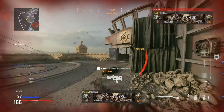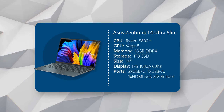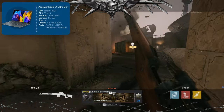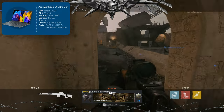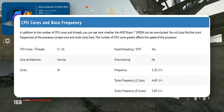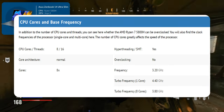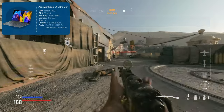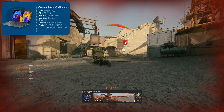Next up, a very recognizable name — the Asus ZenBook 14 Ultra-Slim Laptop. The ZenBook has been around and known as a phenomenal laptop for a long time now, so let's see how this particular model holds up. For the CPU, it has a Ryzen 5800H, which is an 8-core, 16-thread processor with a base clock of 3.2 GHz and boost clock of 4.4. The 5800H is undoubtedly a better processor than the 5700U in the previous laptop and will give you a bit more performance.